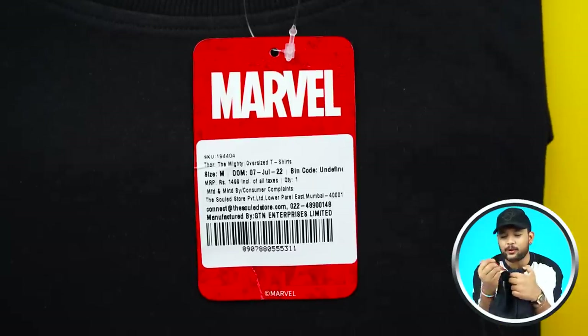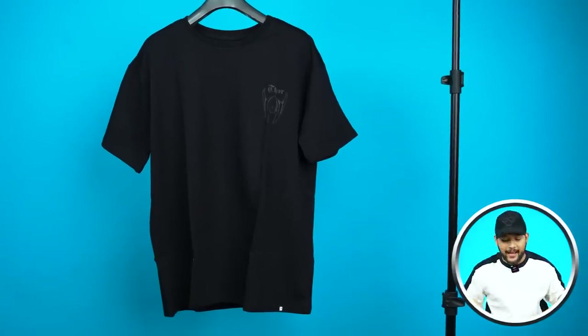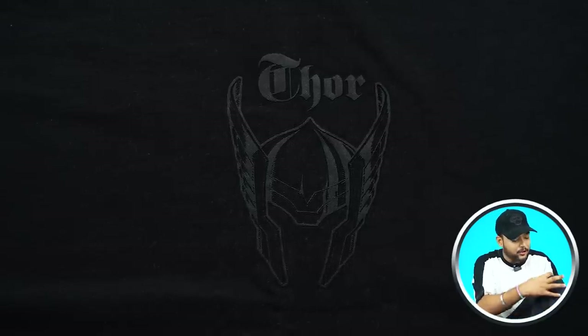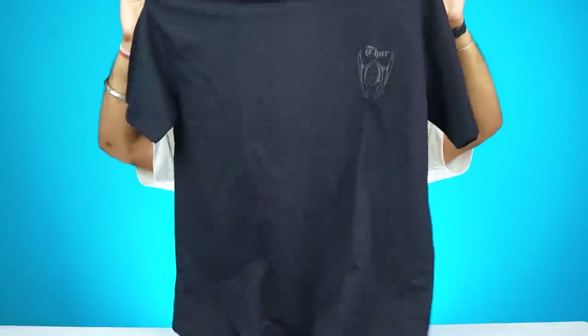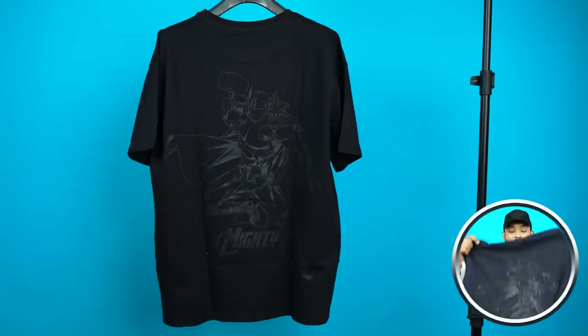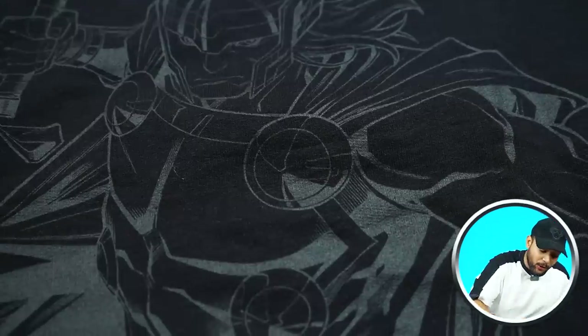Let's go to the next t-shirt — a very beautiful oversized t-shirt, though it's a little disappointing. The Soul Store tag is there; Marvel has collaborated on it. It's about ₹1500. It's full black oversized fit. This is a Thor collaboration. On the left chest you will find Thor's helmet in 3D print — very amazing quality. On the back, there is an outline-type print, and the 'The Mighty' print is also very good. This is a 3D print, unique, in a dark gray color with an extra level of creativity.